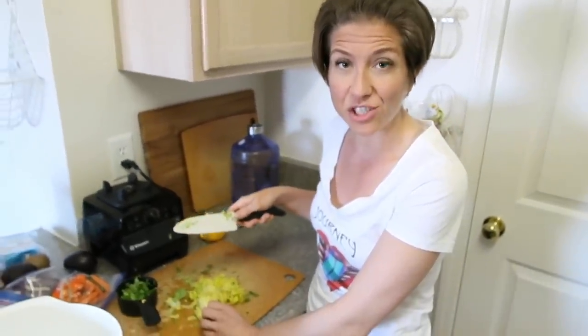By the way, everything I mention in my videos — the knives, the avocado tool, all that kind of stuff — I put in the cheat sheets and in the links below so you can get those products on Amazon if you want.